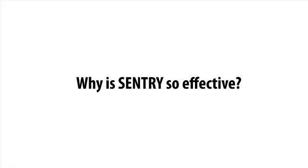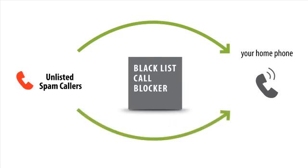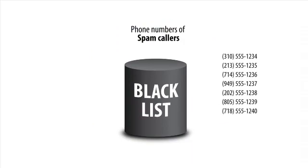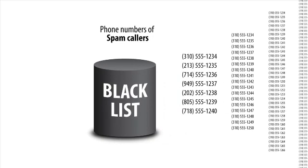Why is Sentry so effective? Before Sentry's arrival, all call blockers on the market are based on blacklist defense. You can take a spam call, hate it, then put it on the blacklist. That number will be blocked from now on. However, the spammers can always get around this defense by using new phone numbers, or even spoofing — that is, using fake phone numbers. The result is you are in a never-ending process of adding numbers to your blacklist while you continue to be bothered by spam callers not yet listed.